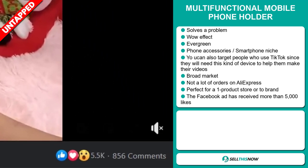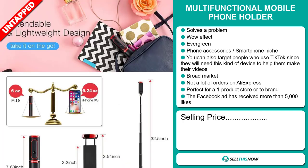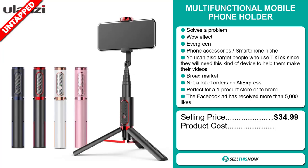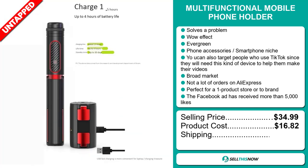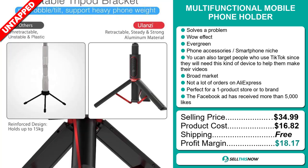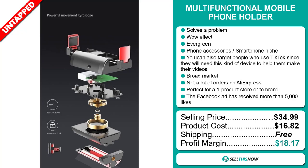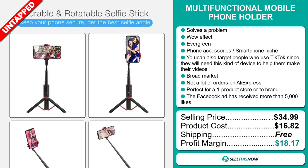The selling price for the multifunctional mobile phone holder is just under $35, whereas the product cost is only $16.82. Shipping is completely free, so you're looking at a very good profit margin of $18.17. Sell this now.